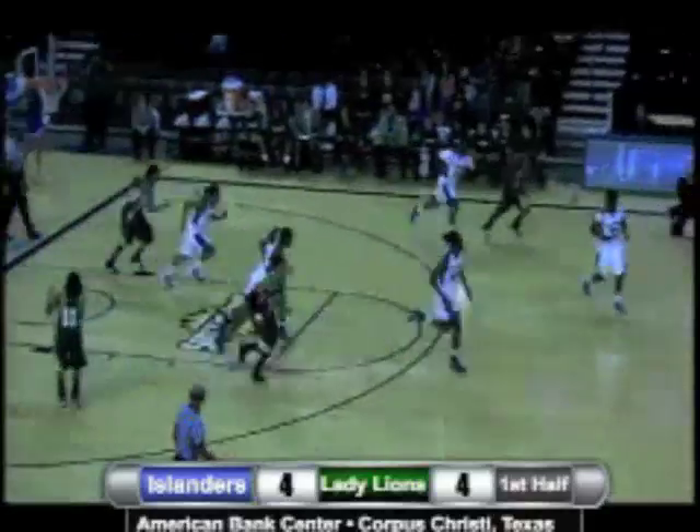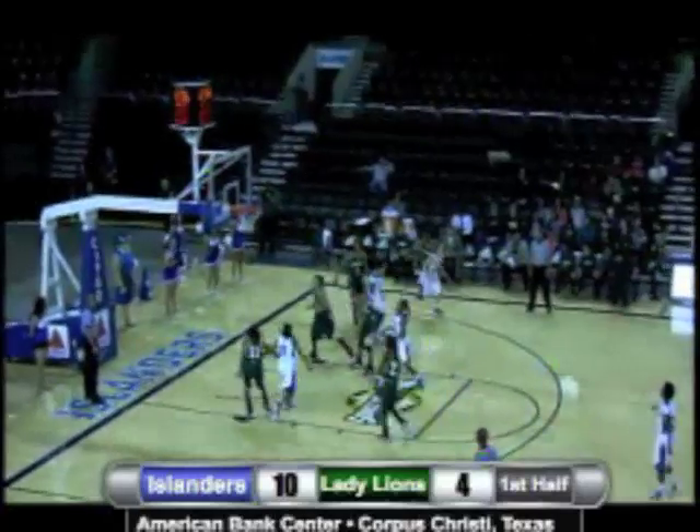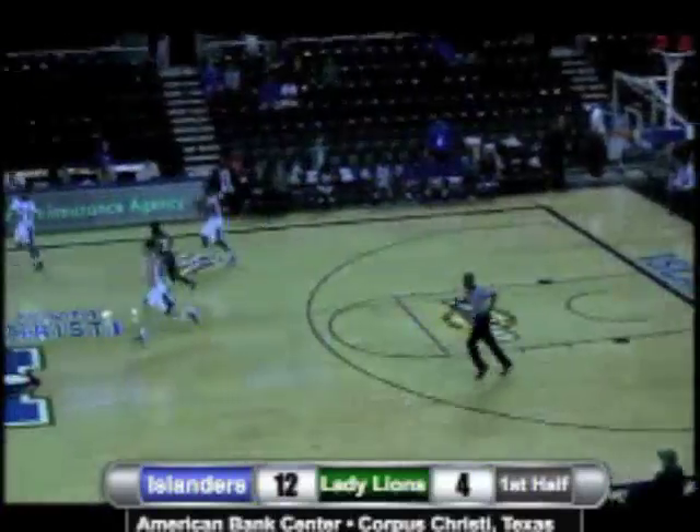Nice little spin move by Jammer, and she's going to sink it. She's going to find Huff on the short corner, and Huff's going to sink that shot. Nice play by Blunt.